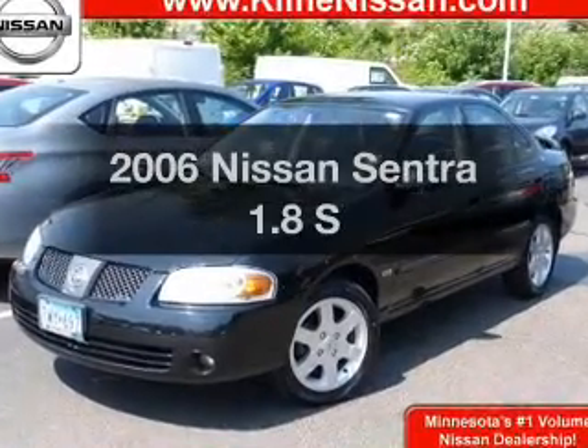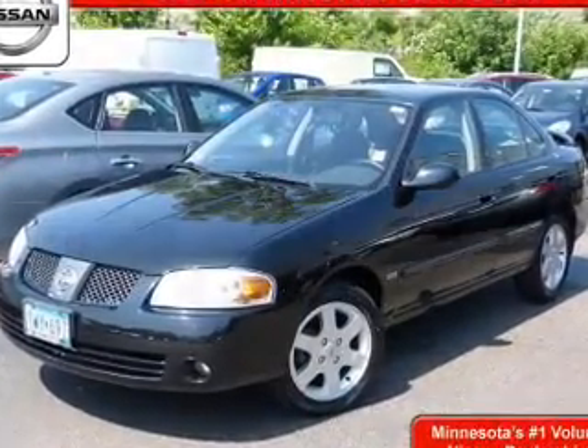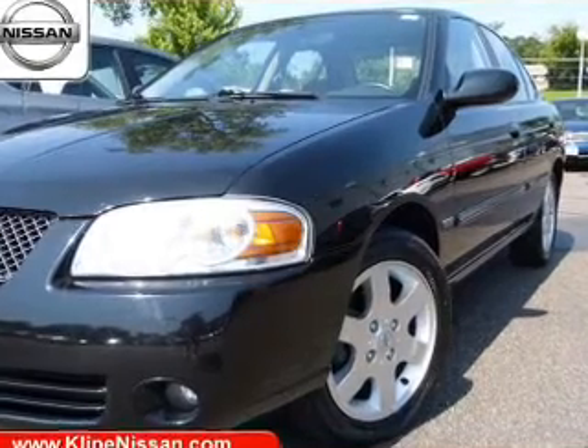Introducing the 2006 Nissan Sentra. Everything you need under one roof with this great vehicle.